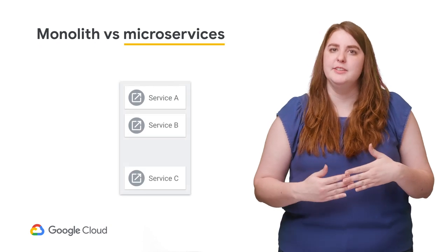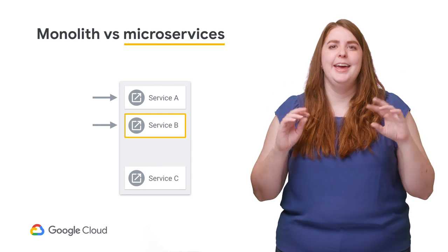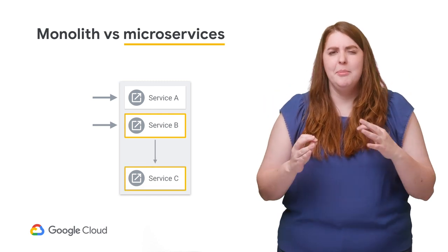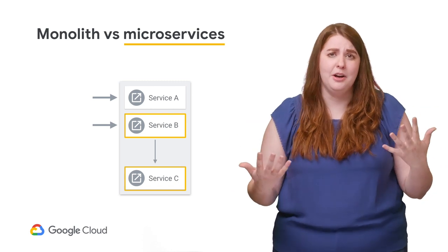As a contrast, microservices are independently built, deployed, operated, and scaled. They connect to other services by calling each other, but they are not constructed or hosted together.